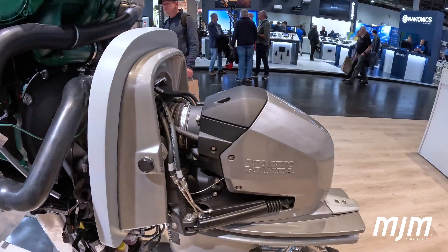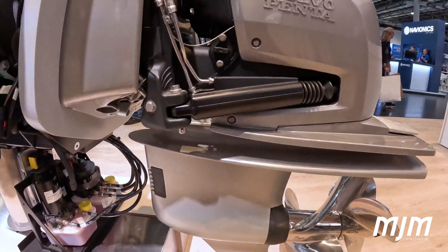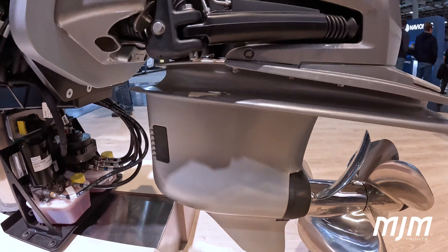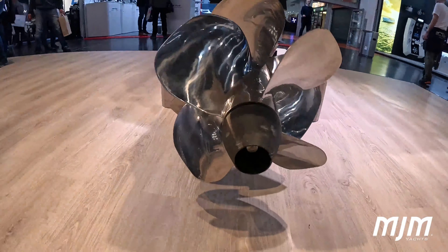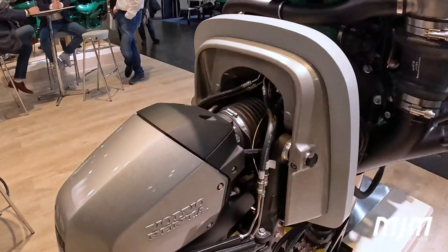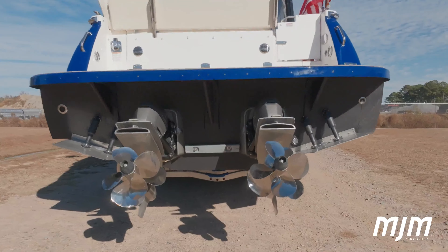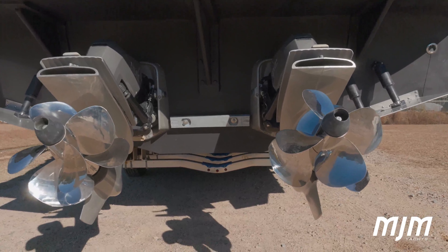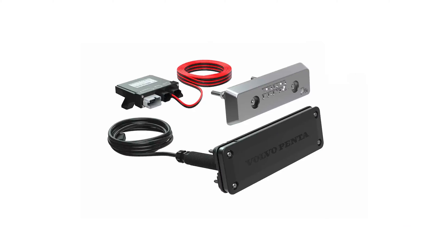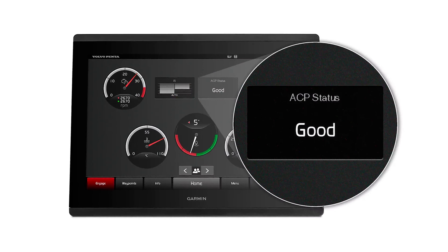Volvo Penta addresses anti-corrosion by first using a proprietary aluminum alloy for components such as the transom shield mounted to the transom, and all other major metal components of the drive. In addition, there are layers of protective coatings under the finished exterior paint. Add to this ACP, or Active Corrosion Protection system. Unlike the passive anode approach, the system applies currents through a transom unit, continually measuring and automatically adjusting, protecting the drive from galvanic corrosion.